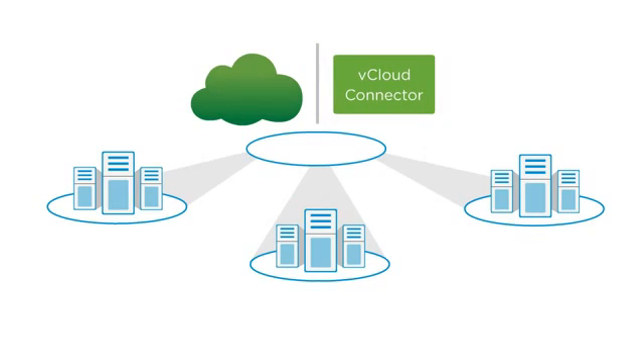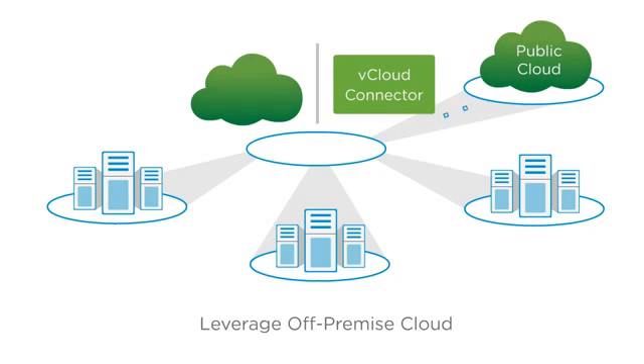And with the backing of VMware vCloud Connector, administrators can readily accommodate workload-specific demand spikes by leveraging trusted, VMware-based, off-premise public clouds as needed.